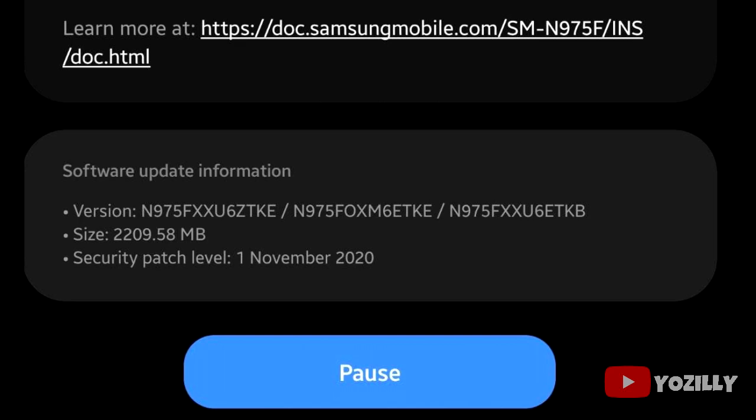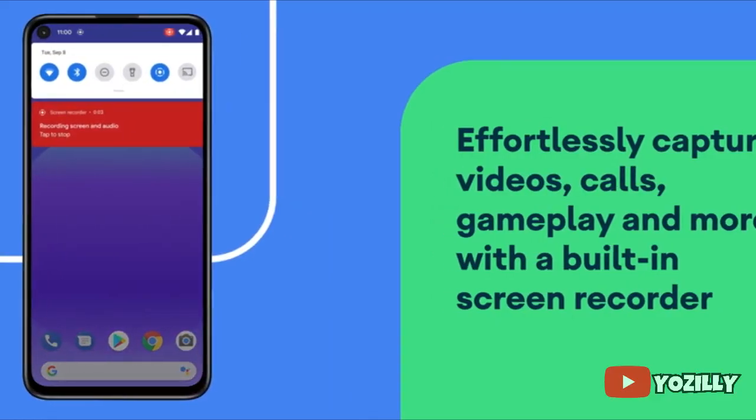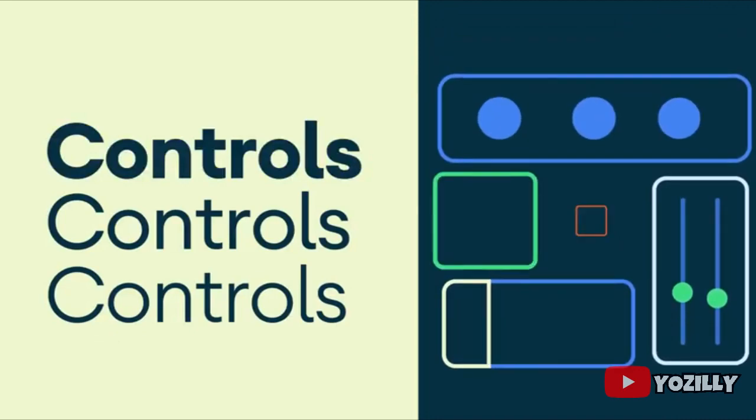A person who got this update on his Note 10 Plus shared a screenshot of the update. As you guys can see, that's the version number of the update and the size is around 2 gigs.